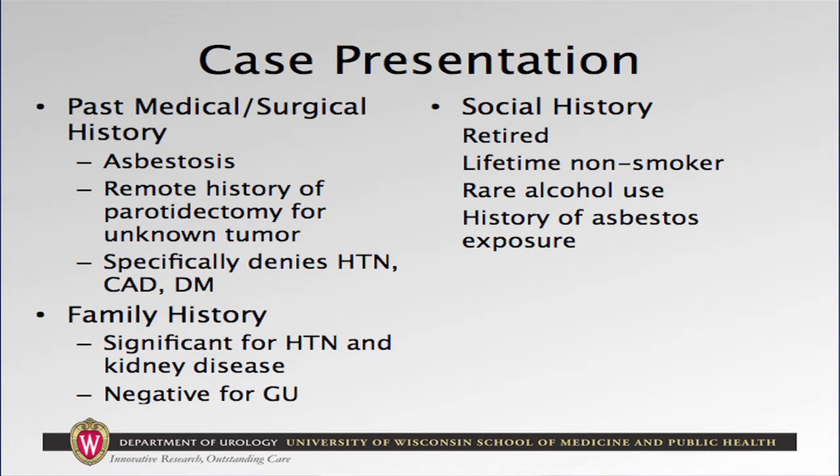In discussion with the patient, aside from a history of asbestosis, she's otherwise pretty healthy. Her family history is significant for hypertension and kidney disease, otherwise no history of genitourinary malignancy, specifically no history of renal cell cancer. She is a lifetime nonsmoker and does have a history of asbestos exposure.